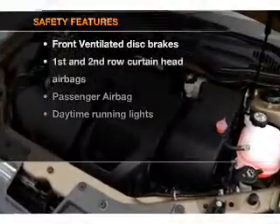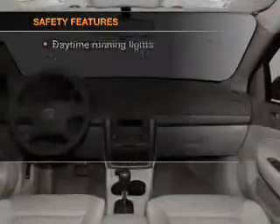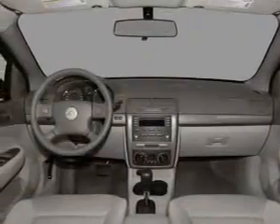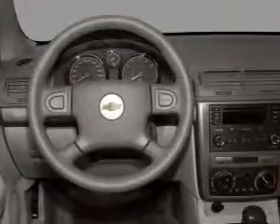If safety is a high priority, rest assured knowing that these top safety components are included: front ventilated disc brakes, passenger airbag, curtain head airbags, and daytime running lights.